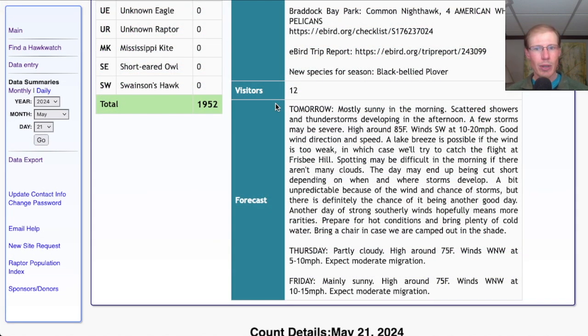Taking a look at the forecast for tomorrow, it's looking mostly sunny for the morning with scattered showers and thunderstorms developing in the afternoon — and the storms may be severe. The high will be in the mid-80s with southwest winds at 10 to 20 miles per hour. That's a really good wind direction and speed. If the wind is a little lighter it's possible we may get the lake breeze again like we did today and we'll have to go to Frisbee Hill, but that worked out really well for us.